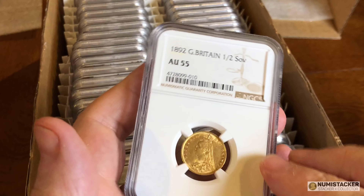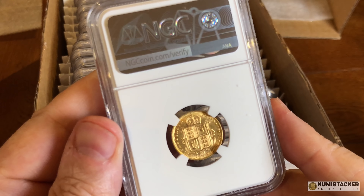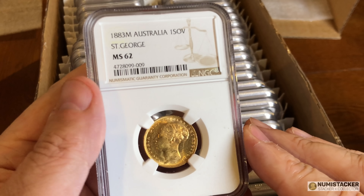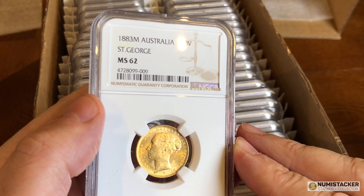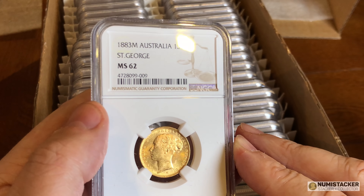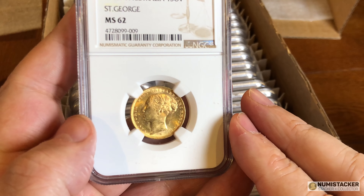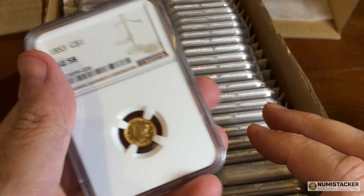Moving back to sovereigns — a half sovereign from 1892 got an AU55. Not stunning but could be a lot worse, so kind of middle-of-the-road result. Then 1883 Australia Melbourne — it's a great series of years. Even though this is a Saint George and the 1883 shield back is much rarer, this one has loads of luster, a really nice result, and the owner should be happy with that.